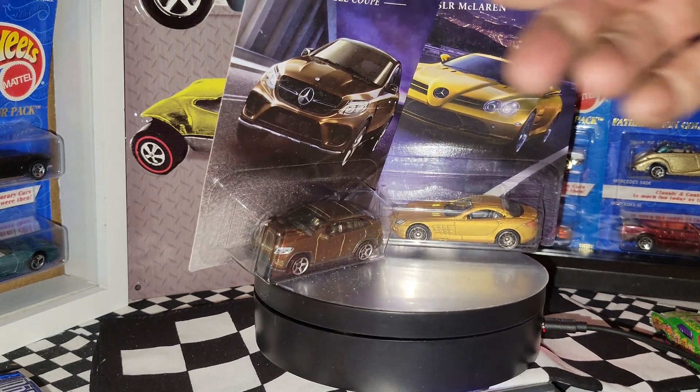From the Mardi Gras series — metal body, metal base with an opening hood — coming in at 53.7 in the package: the '67 Camaro convertible. Looking forward to getting this one on the track. Next up is another '67 Camaro from the 50th Camaro series, alongside the original picked up at an antique store.